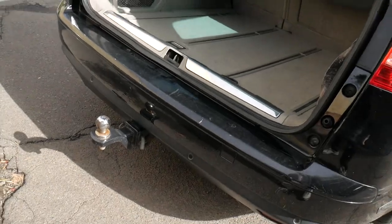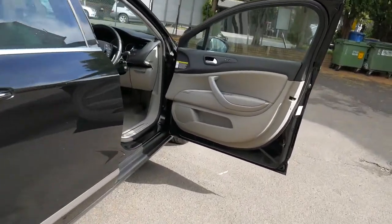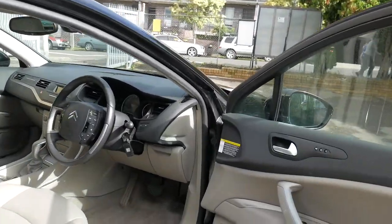The tow package doesn't look like it's really ever been used, and as I said it's just a car that needs some detailing. We're very proud to be offering it for sale.